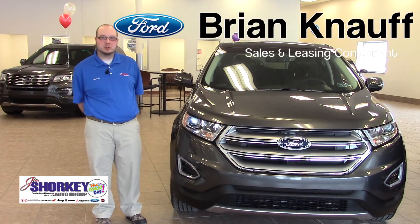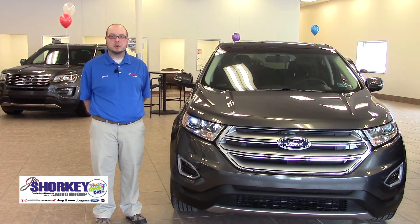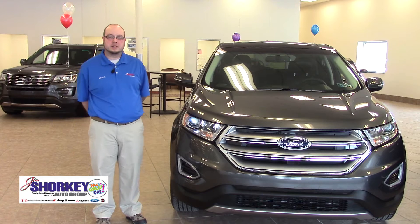Hi, my name is Brad Noff here at Jim Shorkey Family Auto Group. I'm currently in the Ford building down in McKeesport, Pennsylvania. I'm going to go over this 2016 Ford Edge SEL model.